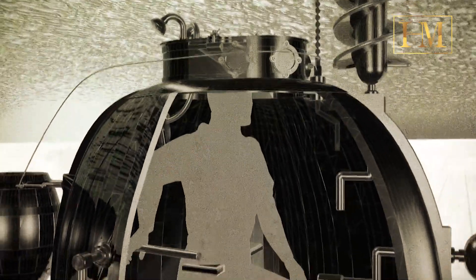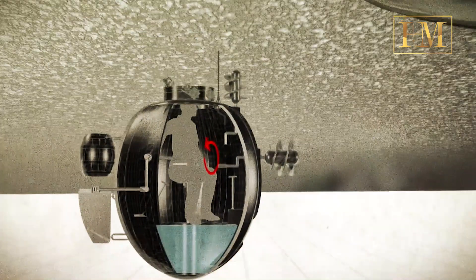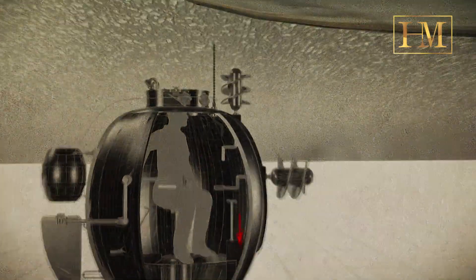Operation: the Turtle was operated by a single pilot, who used hand-cranked propellers to navigate underwater. It was equipped with a drill on the front that could be used to attach a time-delayed explosive device to enemy ships.